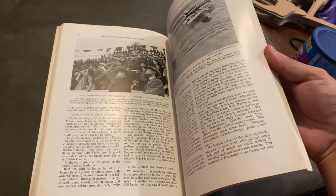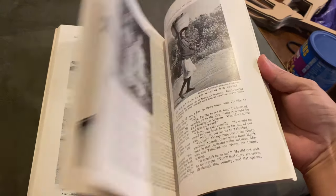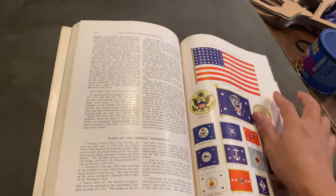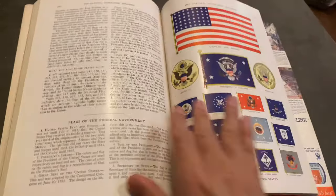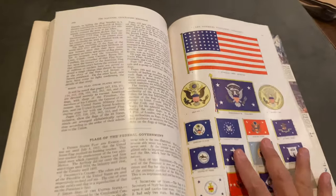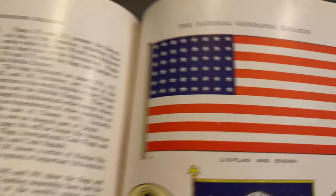National Geographic magazine was published in 1921. This is the first time I've read this. This is the National Geographic.